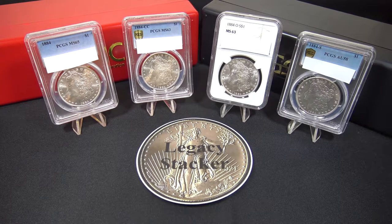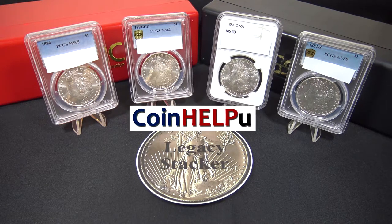This week's YouTube channel shout-out goes to the Coin Help You channel. The Coin Help You YouTube channel covers all aspects of coin collecting topics and is run by Daniel, the Portsmouth Coin Shop owner. Daniel is a wealth of information and has a ton of experience with coins. I'll leave a link to his channel down in the description.